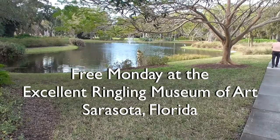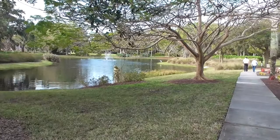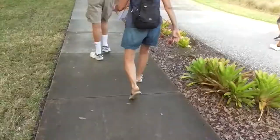Circus owner and art collector John Ringling and his wife Mabel first purchased property here in Sarasota in 1911. The grounds are broken up into his winter residence, Ca' d'Zan, Venetian style, a solo theater, the rose garden, the galleries, and the circus museum.